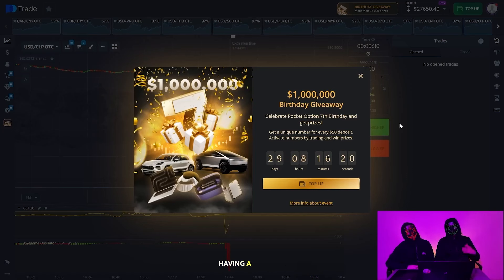Pocket Option is having a birthday competition. As you can see, they're giving away over a million dollars in prizes. To participate, just go down to our Telegram channel, click the button and you'll see a pinned post where we explain how to participate. We are direct partners with Pocket Option. Therefore you can register your participation through us. It's very simple. You'll find all the details in the Telegram channel. Just go and take a look.